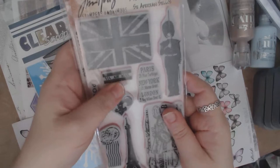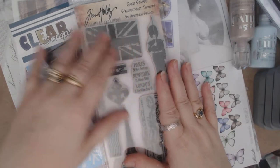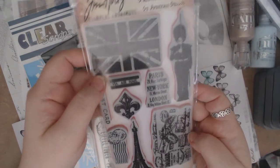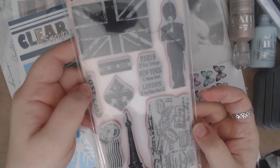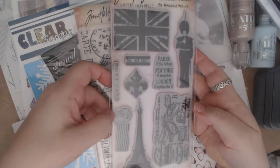I hit the Tim Holtz clearance section again on the store and got two more stamp sets for $5. Stampers Anonymous stamps are not cheap, but White Rose Crafts has them for $5 — such a bargain. This one is like a Europe stamp set. It's got the Union Jack, the British flag, the soldier that guards Buckingham Palace, the Eiffel Tower, a Fleur-de-Lis, and some Paris, New York, London, postcard airmail stamps. I love it — it's super cute and I'm definitely going to be using this.